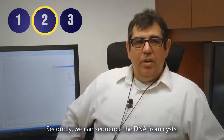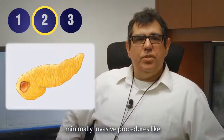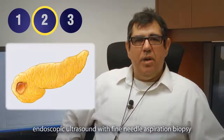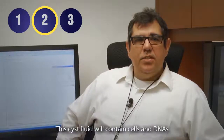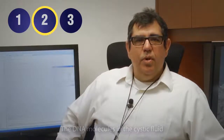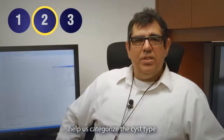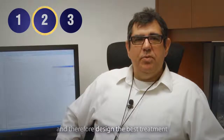Secondly, we can sequence the DNA from cysts. For patients with pancreatic cysts, minimally invasive procedures like endoscopic ultrasound with fine needle aspiration biopsy can be used to sample cyst fluid. This cyst fluid will contain cells and DNAs shed from the cyst wall. The DNA molecules in the cyst fluid will then be purified and sequenced to help us categorize the cyst type and therefore design the best treatment for that patient.